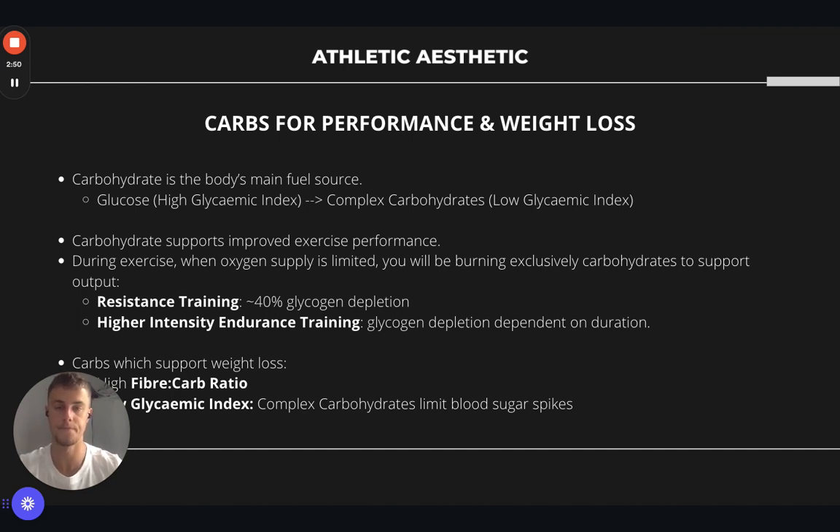Specifically with resistance training, you'll generally deplete your glycogen stores. Glycogen is a carbohydrate stored in the muscle — it's stored as glycogen and it comes with water storage as well. You'll generally deplete these stores by around 40% following a resistance training session. Your depletion during endurance training depends on duration — the longer you are running at a higher intensity, the more depleted you will be. So it's really important that we are replenishing these stores, and your body will be looking to take the carbs in and put them back into the muscle to support your recovery.